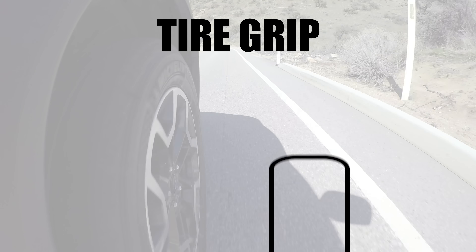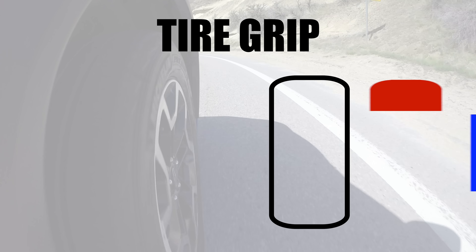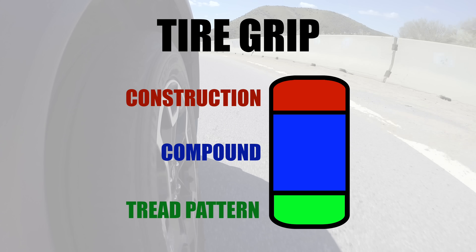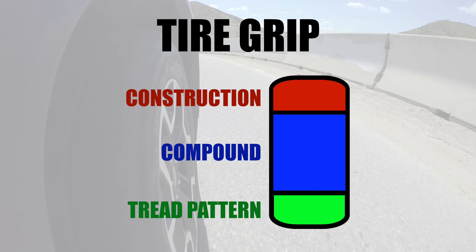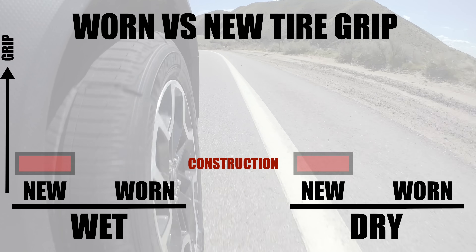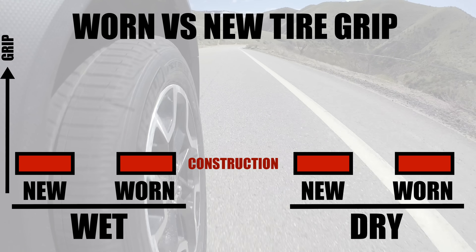First off, we need to break down how a tire gets its grip, which can be grouped into three categories: construction, compound, and tread pattern. A tire's overall grip is a combination of all three. The construction of the tire provides the overall shape of the contact patch and how it interacts over bumps and imperfections.